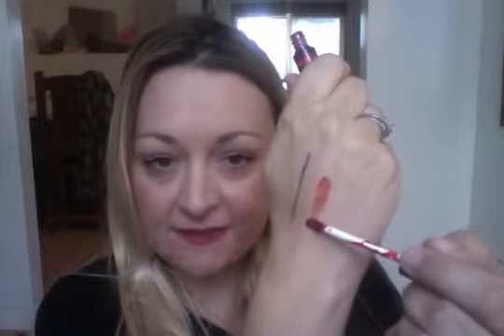This stuff is a game changer. I am going to show you how it goes on — it just kind of feels like water. The more coats you put on, the deeper the color gets. The color I am modeling today is Saucy. I love this color because it is kind of a reddish orange — it looks good on most skin tones. I am going to blow on this and let it dry.